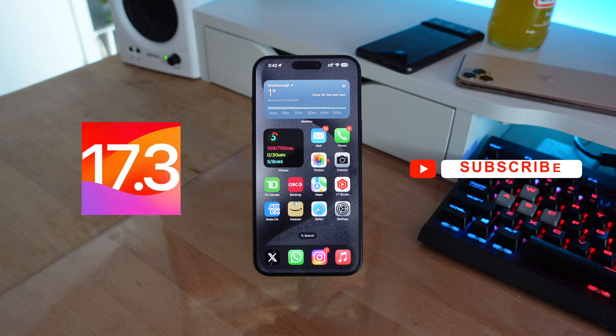Apple just released iOS 17.3 and in this video we're going to be taking a look at everything new in iOS 17.3. So let's get started.